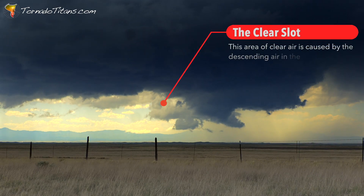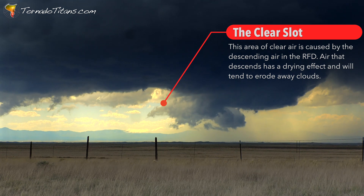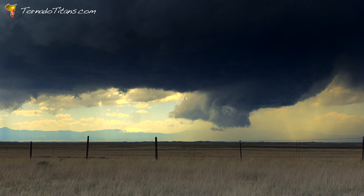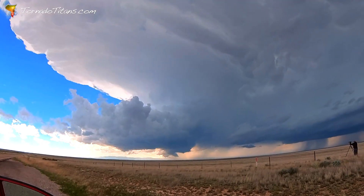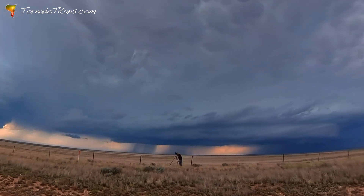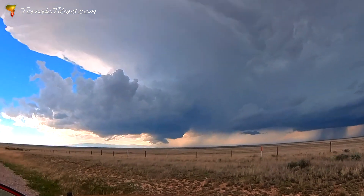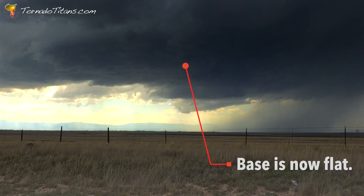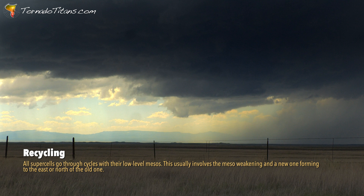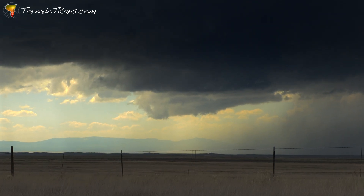This storm just tried to produce a tornado but failed. With the supercell to the north looking much weaker, the team commits fully to the photogenic cell to their west. We're now in a recycling phase — it's currently trying to recycle. Let's see if it can give it a go.